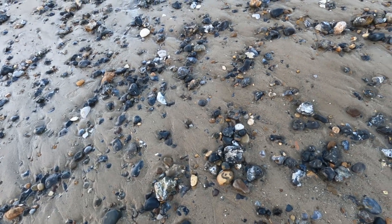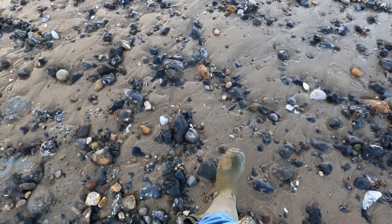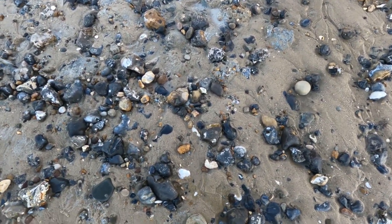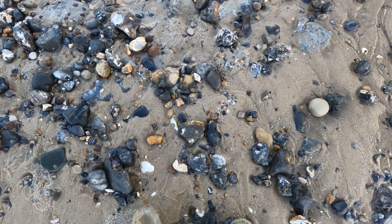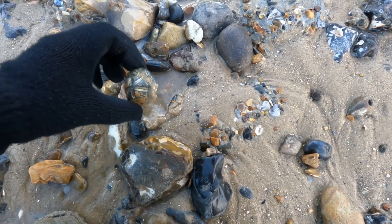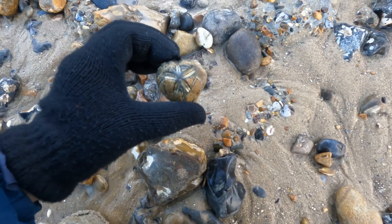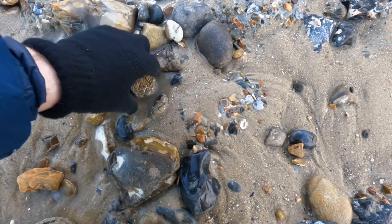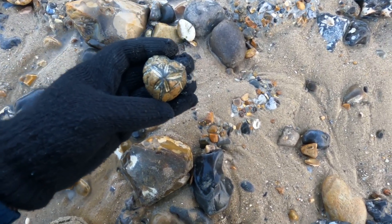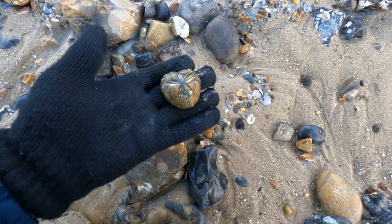I've got an extra nice sea urchin fossil down here I've just spotted, and I'm going to keep this one. I normally leave these for everyone else, but look at this — I think that might be a micraster. It's got a beautifully preserved star pattern on the surface of the sea urchin. Yeah, that's a micraster, I believe.